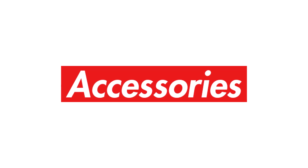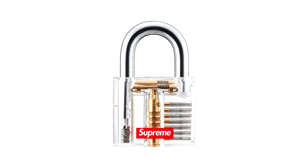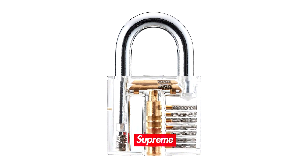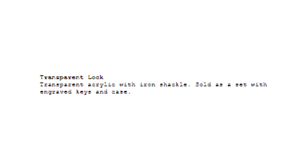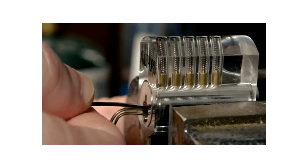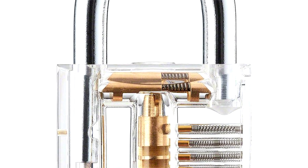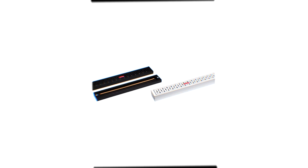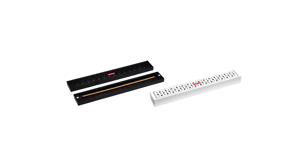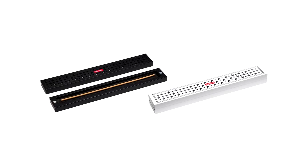This week, Supreme has a few hyped accessories making their way to the drop list. We have the highly voted Supreme transparent lock releasing. Apparently people have been saying this lock is incredibly well put together and might actually be worth the money. Described on the Supreme website as made of acrylic with an iron shackle, the fact that it's transparent means it could be good for people trying to learn how to lockpick for fun. It will also be sold as a set with engraved Supreme keys and a case. We also have the Supreme Stars incense burner releasing in a wooden coffin-style box with a magnetic closure. These are actually pretty sweet, and there's no price at the minute, but expect this to sell out quickly.